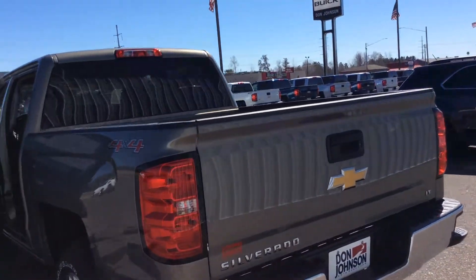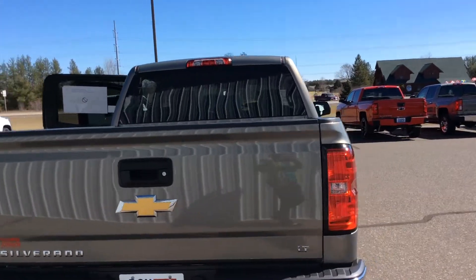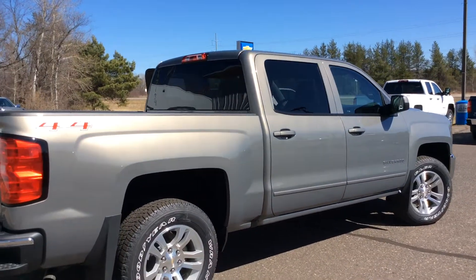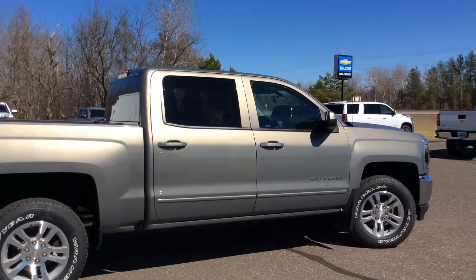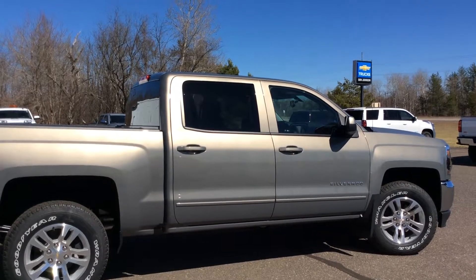If you're out and about today and want to come in and take a test drive or a closer look at this vehicle, stop on in to Don Johnson Heywood Motors. The stock number on this vehicle is H17139. Again, my name is Lindsey Chrisman — you can reach me directly at 715-475-1434. Thanks guys.